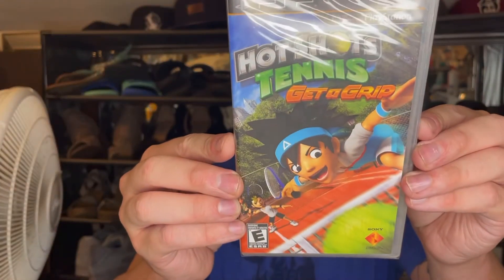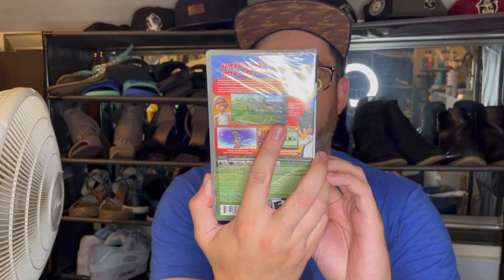Here we have — feels like a sealed game, I think it's PSP — Hot Shots Tennis: Get a Grip! I've never played any of the Hot Shots Tennis, I've only played the golf ones. That's cool, I bet that's a fun game. And it's cool that it's sealed!